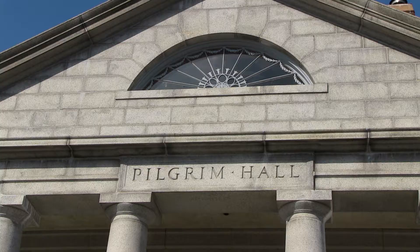My name is Stephen O'Neill. I'm the Associate Director and Curator of Collections here at Pilgrim Hall Museum in Plymouth, Massachusetts. We are the oldest museum in the country, opened since 1824.